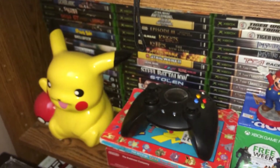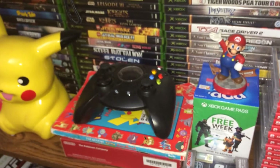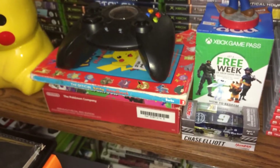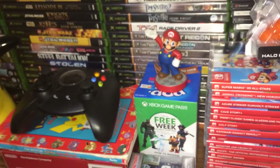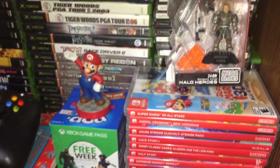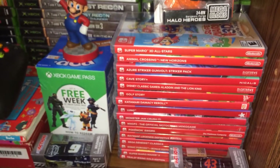Down here we have a Pikachu coin bank and the Hyperkin Duke controller, and a boxed 3DS XL — that's the Pokémon X and Y edition of it, the red one. Got a Mario amiibo, got Sergeant Forge from Halo, and got my Switch games here.